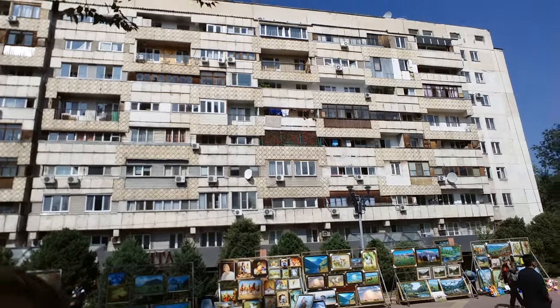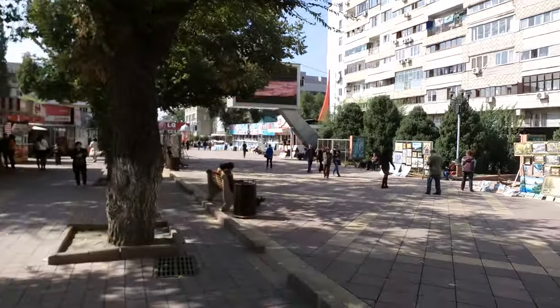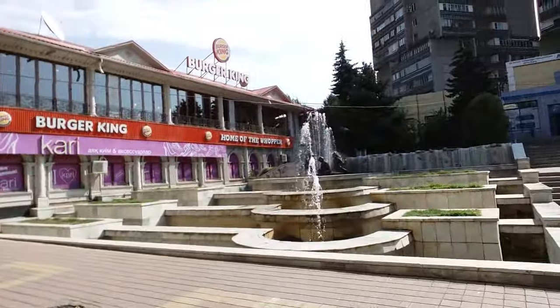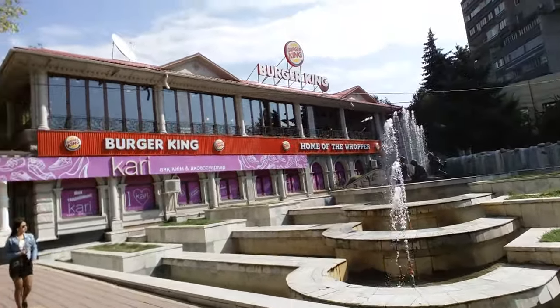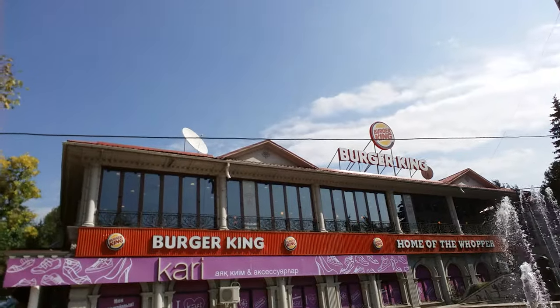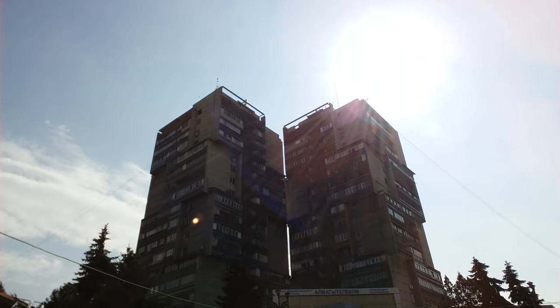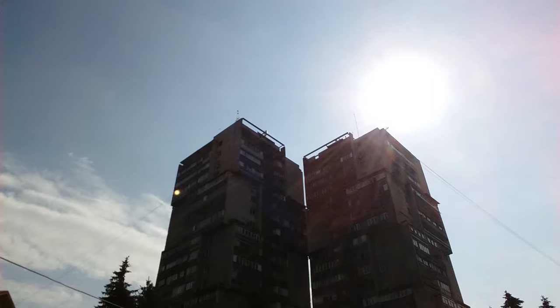Let's go to the other side. There is a fountain here which I want to show you. Behind me you can see a residential building. Now this is the fountain. This place definitely looks familiar to you. And this is also a residential building which has been around since the Soviet period.